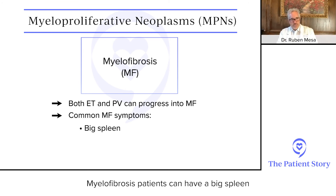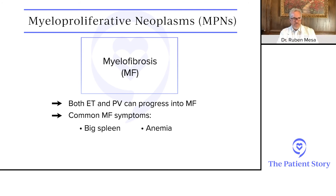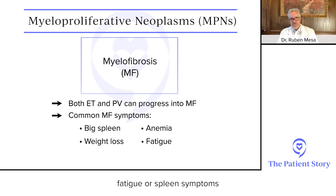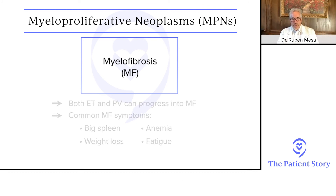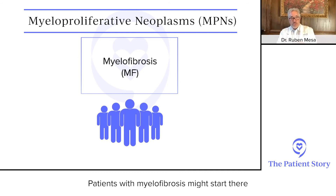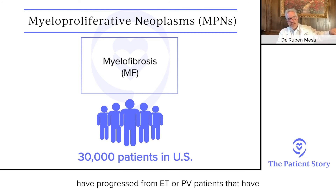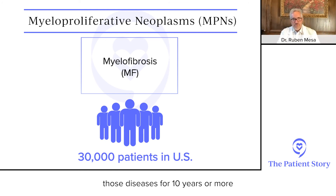Both of these diseases can progress into a disease called myelofibrosis. Myelofibrosis patients can have a big spleen, anemia, and difficult symptoms such as weight loss, fatigue, or spleen symptoms, and it can be life-threatening. There are about 30,000 myelofibrosis patients in the U.S. — some start there directly, while others may have progressed from ET or PV after having those diseases for 10 years or more.